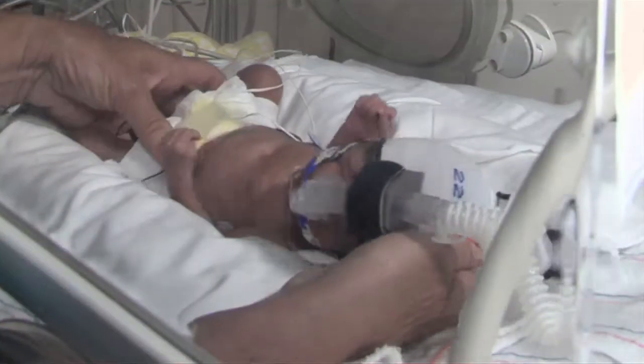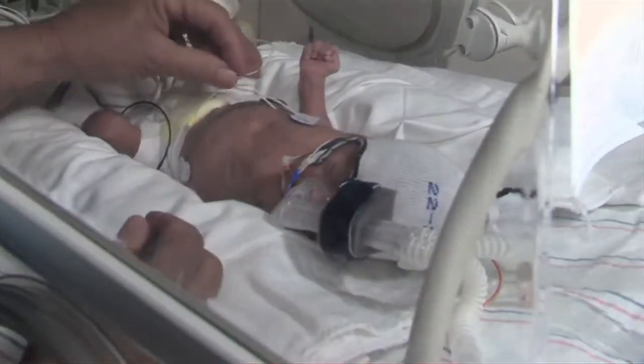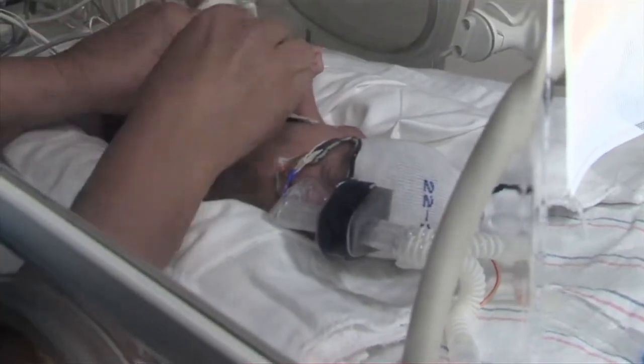Dr. Zaman tells us about the specialized treatments for other serious respiratory problems these babies may have. Babies have meconium, which is stool — it's thick and gooey and goopy, and that's usually the first stool that babies have. The problem is sometimes when babies are at term or they're being born a little bit later, they start stooling inside into the amniotic fluid. But if they're born and they actually inhale some of this amniotic fluid, they can actually become very sick.